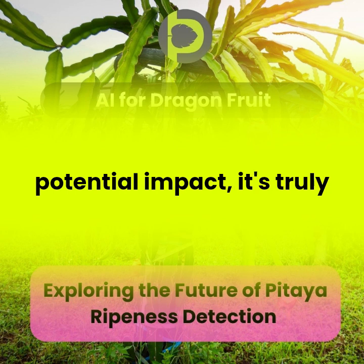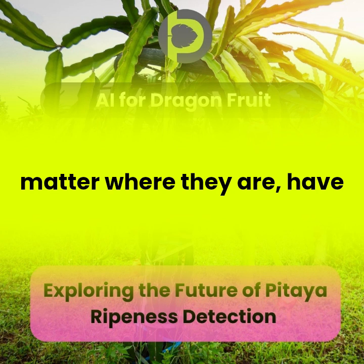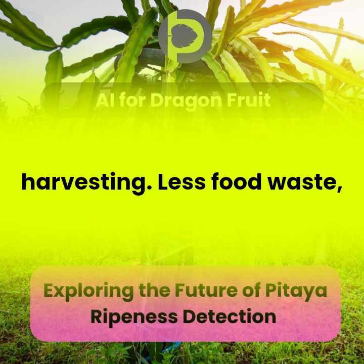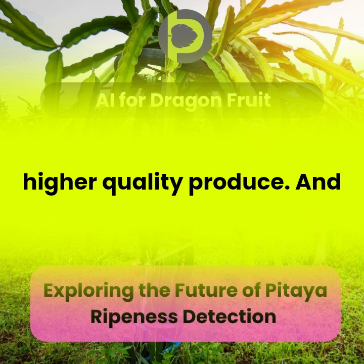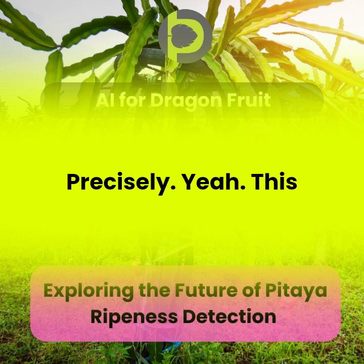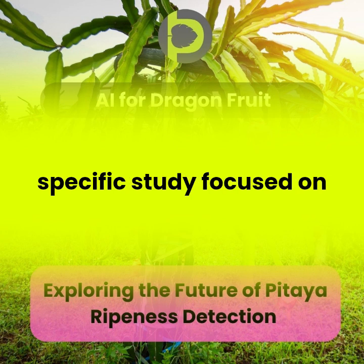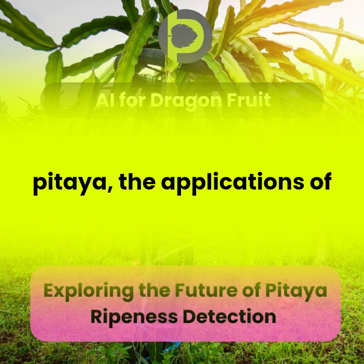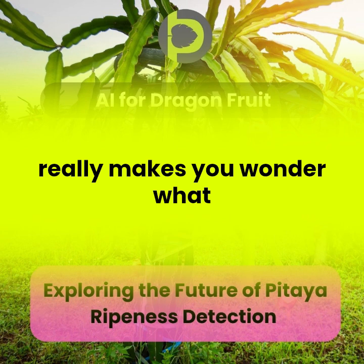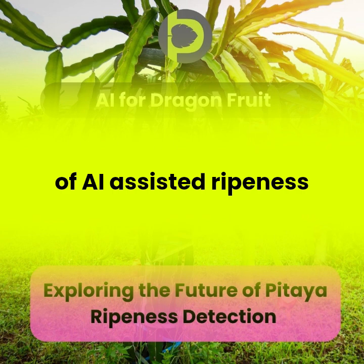When you think about the potential impact, it's truly remarkable. Imagine a world where farmers, no matter where they are, have access to this level of precision in their harvesting — less food waste, higher quality produce, and potentially even new economic opportunities for farmers in developing regions. And while this specific study focused on pitaya, the applications of this technology extend far beyond just dragon fruit. It really makes you wonder what other fruits or vegetables could benefit from this kind of AI-assisted ripeness detection.